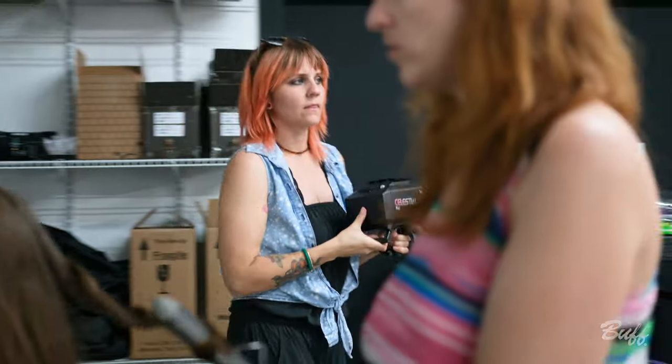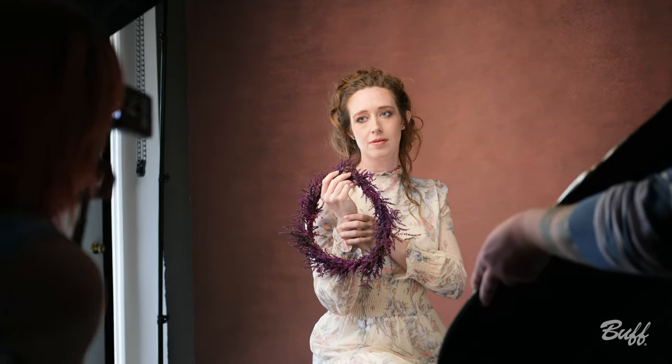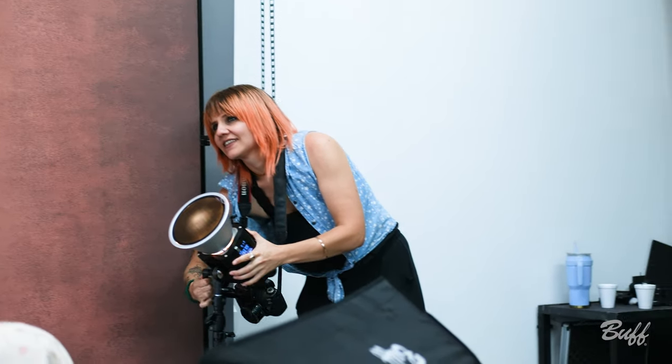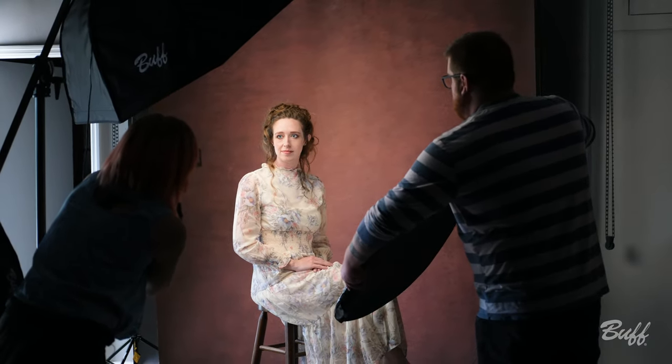We'll be creating a fine art set. For this setup we used a 47-inch Octabox and two celestial lights. Over here we used a 7-inch reflector with a 10-degree grid, and then here we used this beautiful reflector for fill light. It creates a moody but traditional lighting situation.